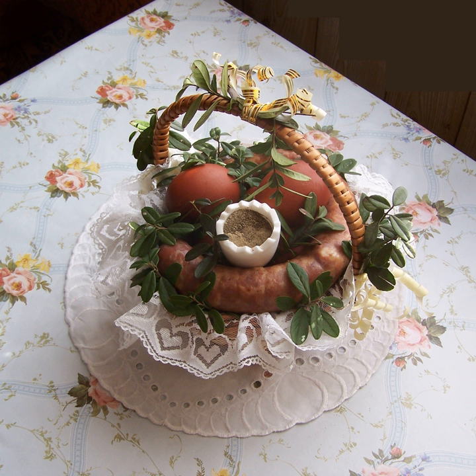Pieczeń cielęca — roast veal marinated in an aromatic marinade. Pieczeń wieprzowa z winem — pork roast with wine. Pieczeń z mięsa mielonego — ground meat roast.